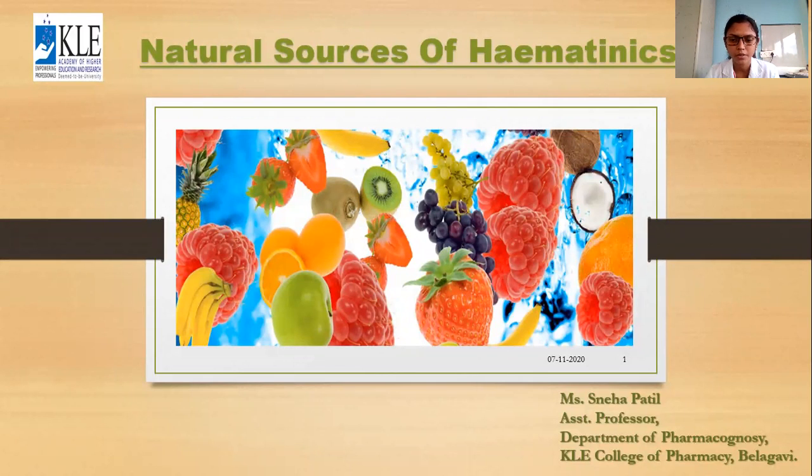Hello everyone, myself Sneha Patil, Assistant Professor from the Department of Pharmacognosy, KLE College of Pharmacy.